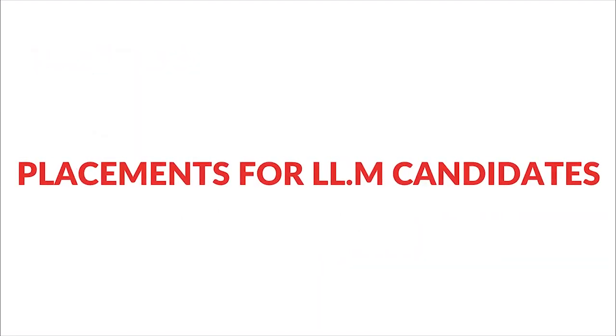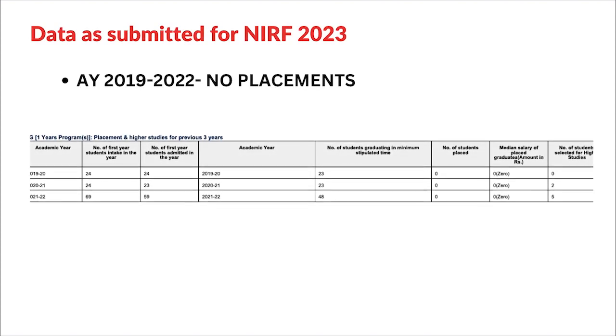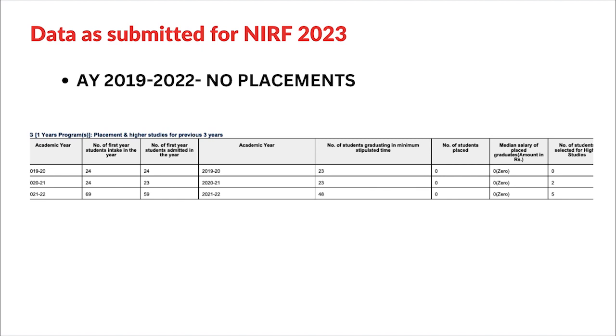Now let's talk about placements for LLM candidates, because many people are misguided about the placement scene at a college for LLM students — many colleges only focus on their BA LLB students for placement. For DSNLU, they have not offered any placements for LLM students from 2019 to 2022, as per the data DSNLU itself submitted for NIRF 2023. So make an informed decision — if your goal is placements, there may not be many options, but if your goal is academics, you can look at the specializations and make your choice.